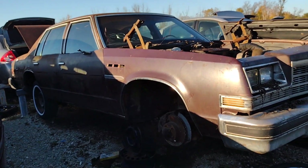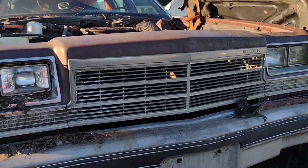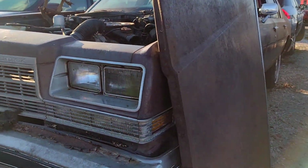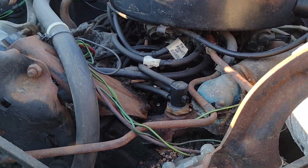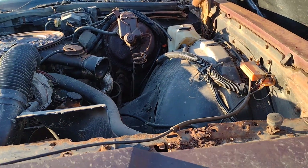Got another junkyard find — a '78 Buick Roadmaster. Doesn't look in terrible shape. It's got a V8, give you a two-barrel in there. I can't really tell much; I'll take it apart. But it's kind of high up in the air here, so I'm not going to mess with it.